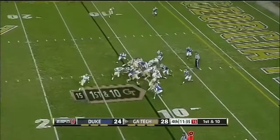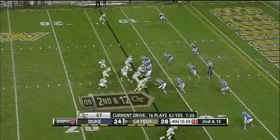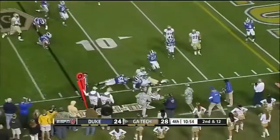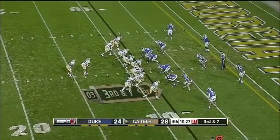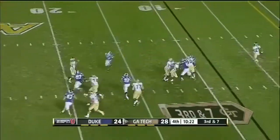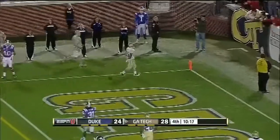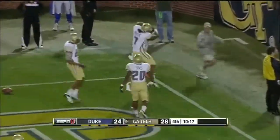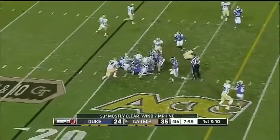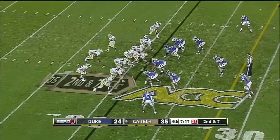Duke's not going to stop them. 17th play of the drive — you heard right. Washington gets out of bounds. Pistol formation here on third down. Washington has a man open — touchdown, Gotthei. The only time they didn't score was at the end of the first half when Tech got the ball with about a minute left. Five plays — clearly dominating the offensive side of the football.